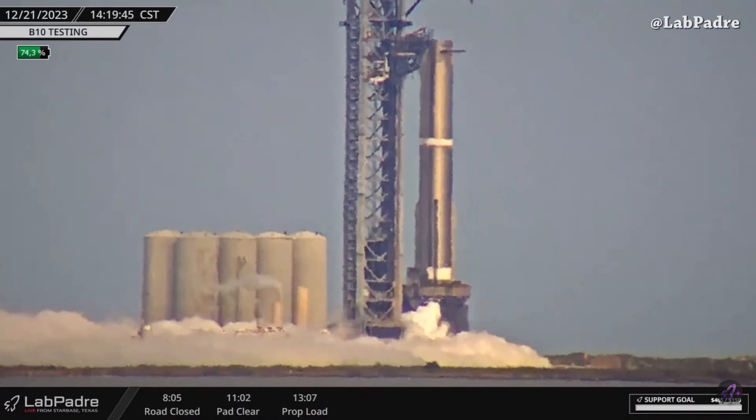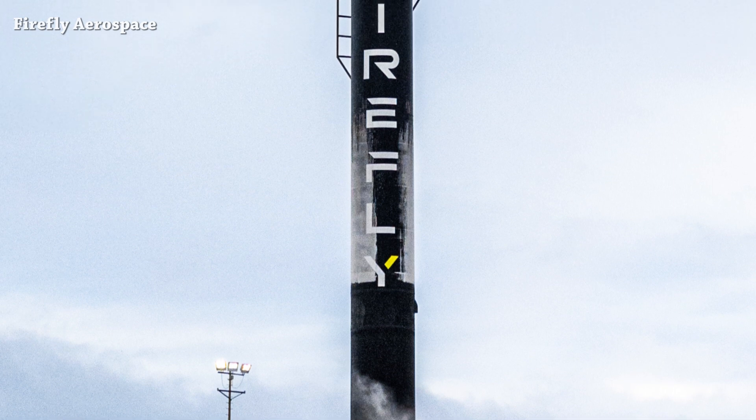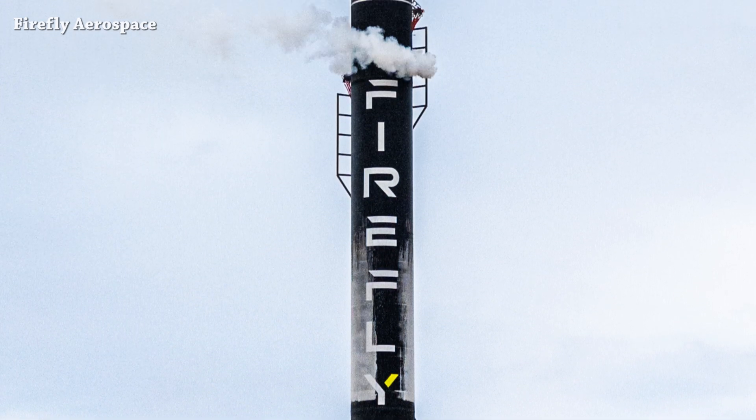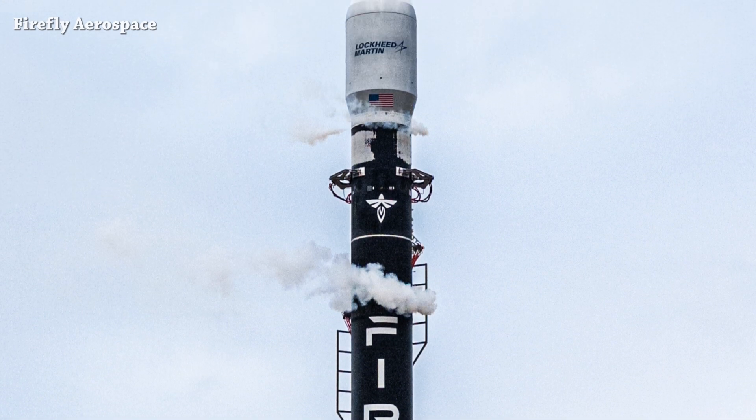Enjoy the nice view with commentary from La Padre's live cameras. Firefly Aerospace Alpha rocket launch was scrubbed due to weather conditions — they are now planning to launch tomorrow, Friday December 22nd, at 12:18 PM Eastern Time. That's it for now — this is the end of this episode, see you tomorrow.